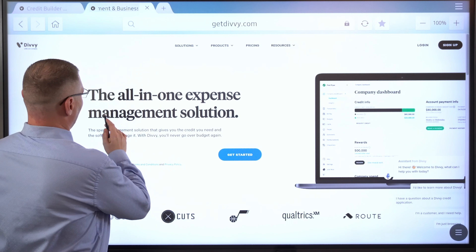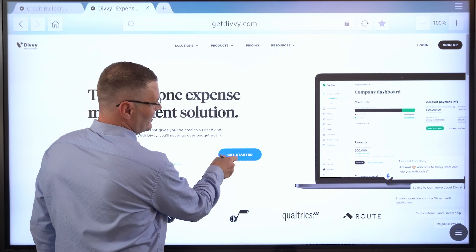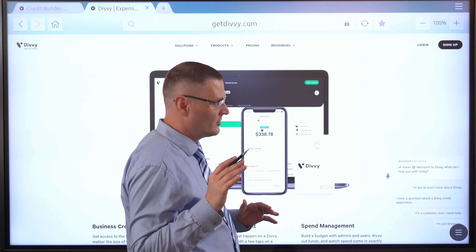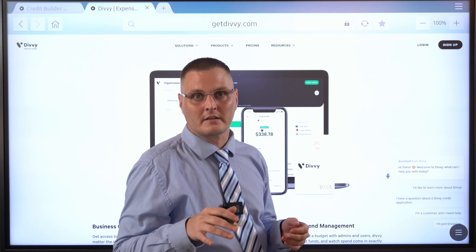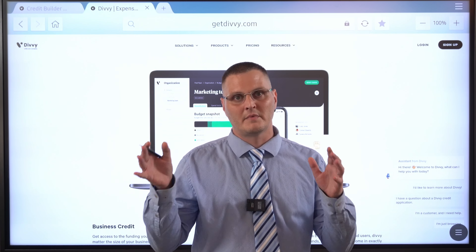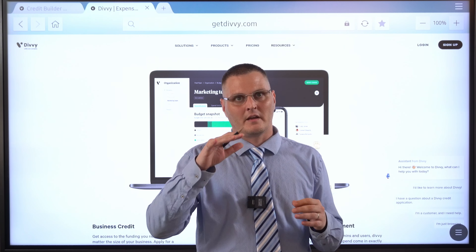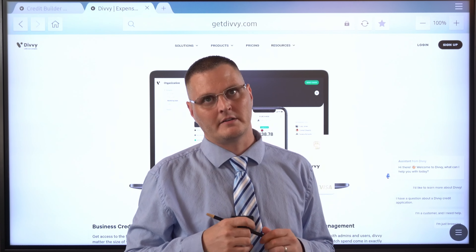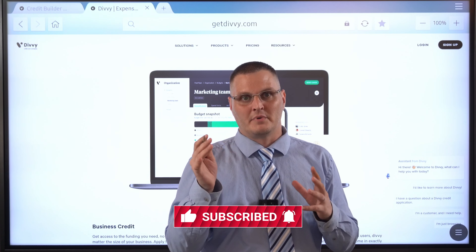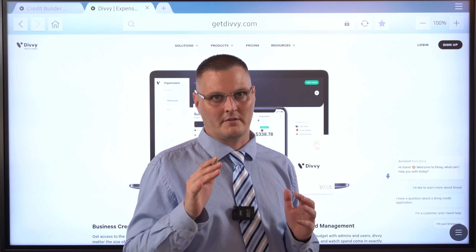So what is Divi? An all-in-one expense management solution. Use my link to sign up — it just helps support the channel. So this is what the dashboard is. When I originally got approved, it was almost exactly two years and one month — 25 months ago. I got approved for $150,000, and my business was pretty much brand new at that point.